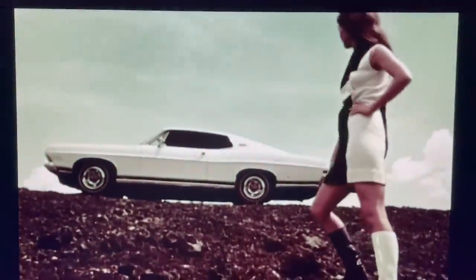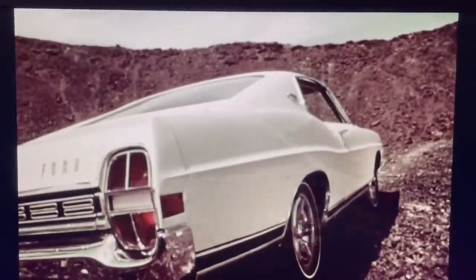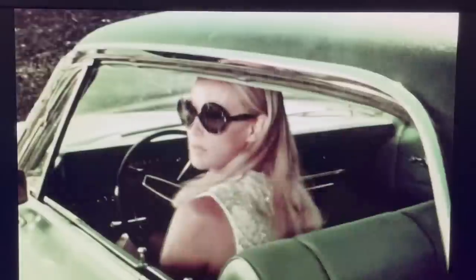Ford XL Fastback. Its action lines talk of places like Le Mans, Sebring, and Daytona, where many of Ford's better ideas were born. Better ideas like a three-speed automatic SelectShift, not available in many other cars in Ford's field, and performance only a great road car can deliver.